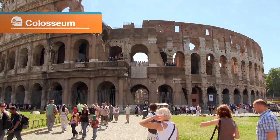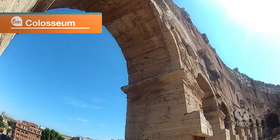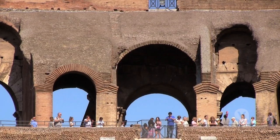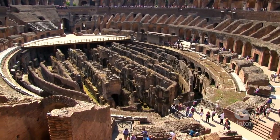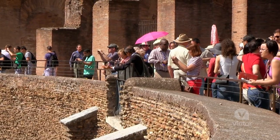Stadiums all around the world are designed after this building, the Coliseum. Let's go check it out. This place is even more massive than I ever could have dreamed. I'm told that about 50 to 80,000 people were in this stadium, all cheering on their favorite gladiator.